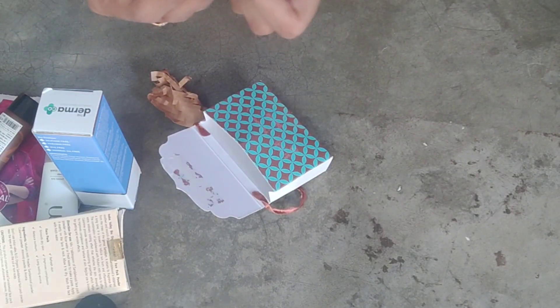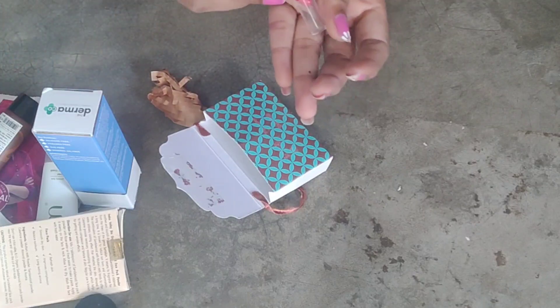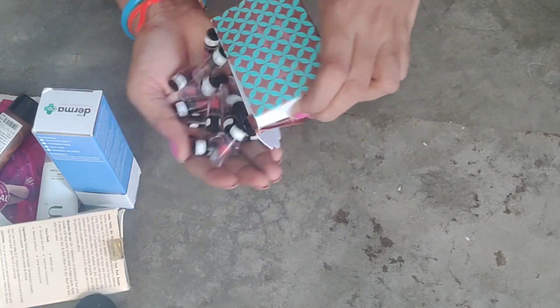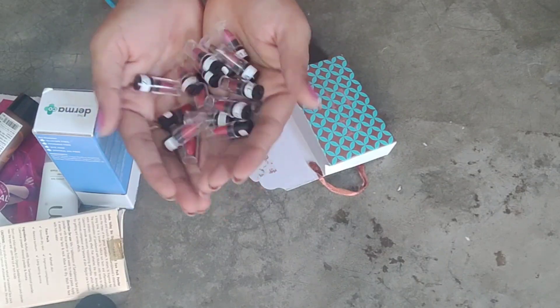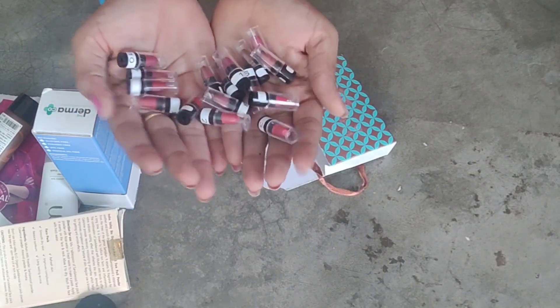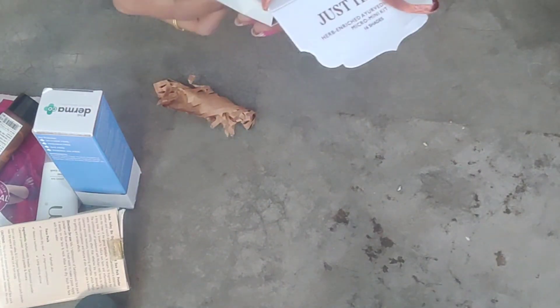The last one is Mud Pie, priced at 499 rupees. If you choose Amazon Flipkart, it is 250 rupees. This is only 399 rupees. A lipstick kit is also included, priced at 199 rupees, with lipstick and shades.